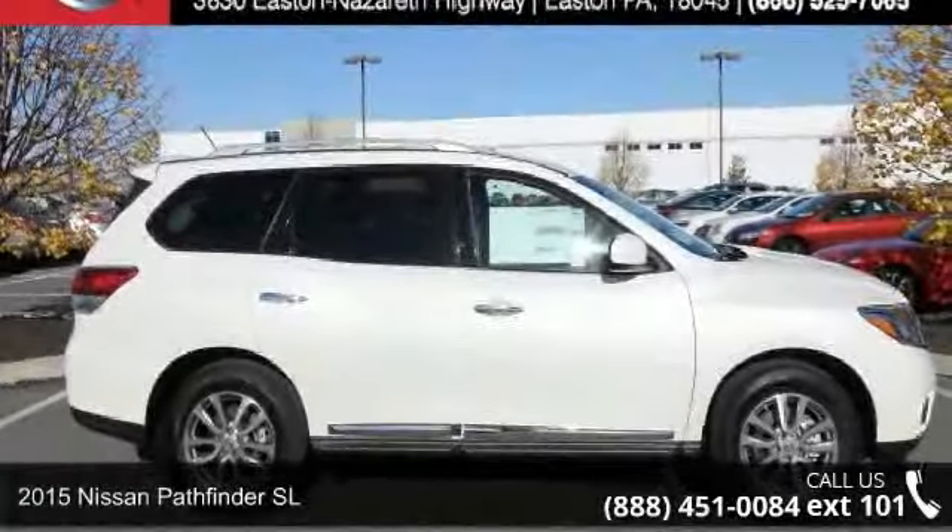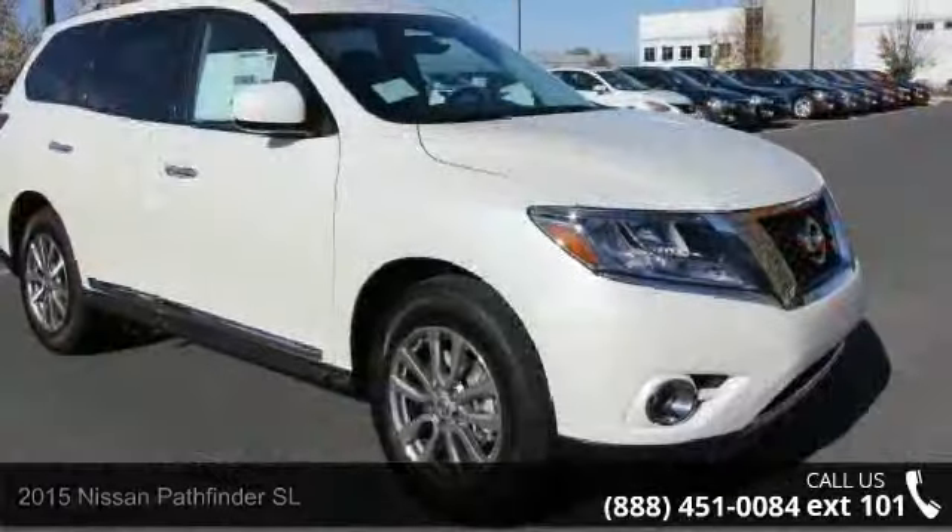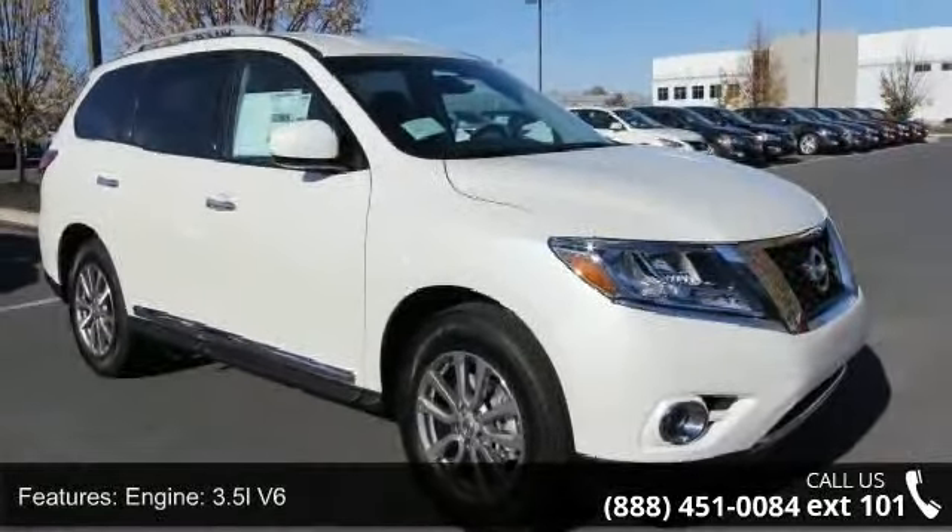Imagine yourself in this 2015 Nissan Pathfinder SL. This may be the set of wheels you've been looking for. Enjoy these notable features: